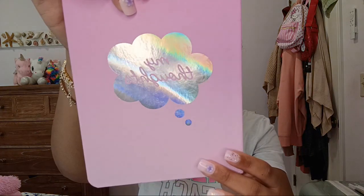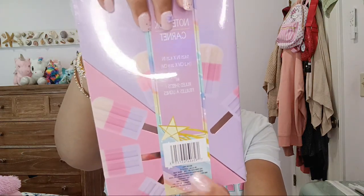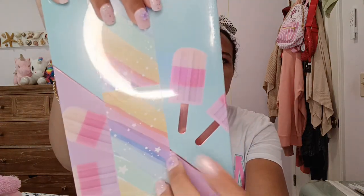Back to the haul — I have these super cute journals. One of them is so cute, it's all iridescent. The other two came in a pack of two: one of them looks like this, and I think this was my favorite out of the two, and then the other one looks like this.